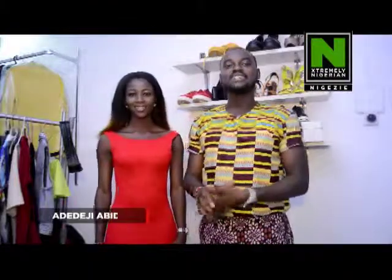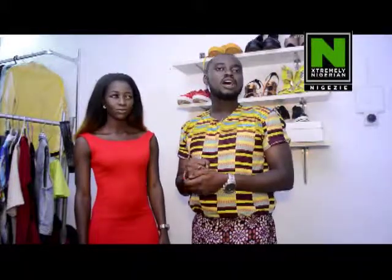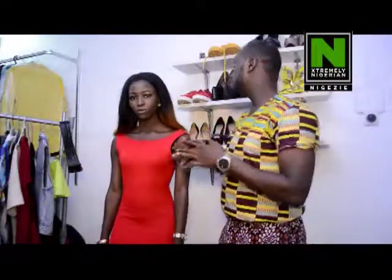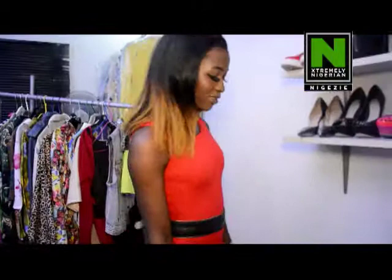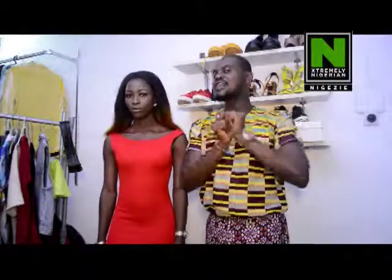Hi guys, my name is Adedeji Abidemi. I'm a fashion stylist and the creative director of Style by B, a styling firm based in Lagos, Nigeria. Today I'll be putting you through how to rock a red dress in three different ways. Most times you just think it's just a red dress, but there's so much you can do with it, so just stick around and enjoy.